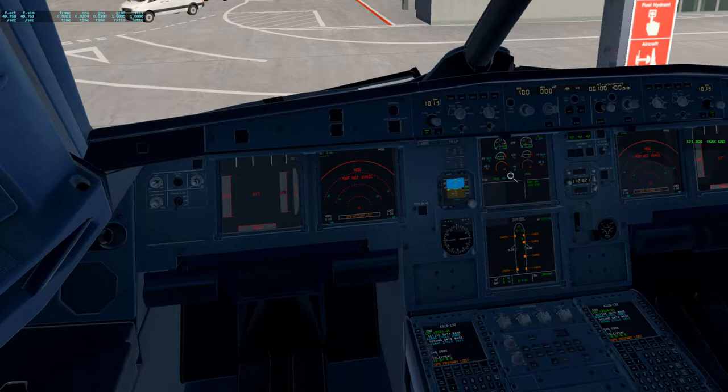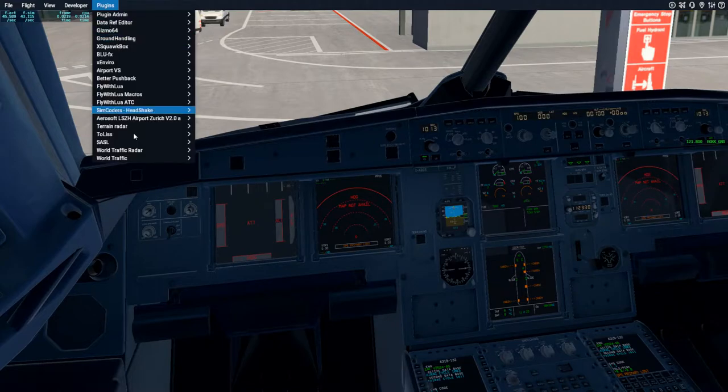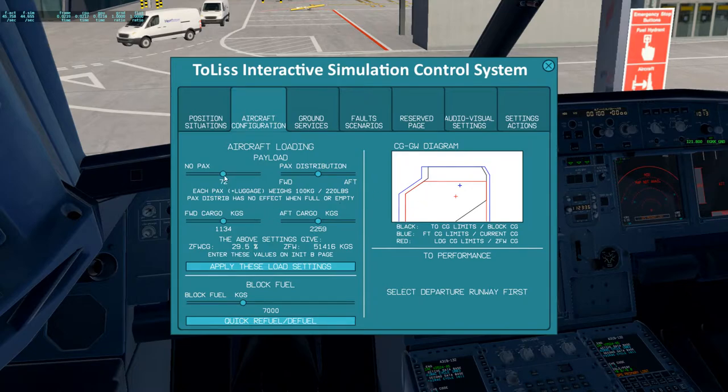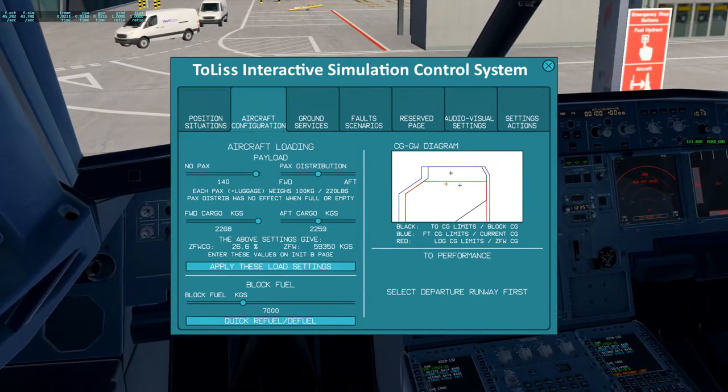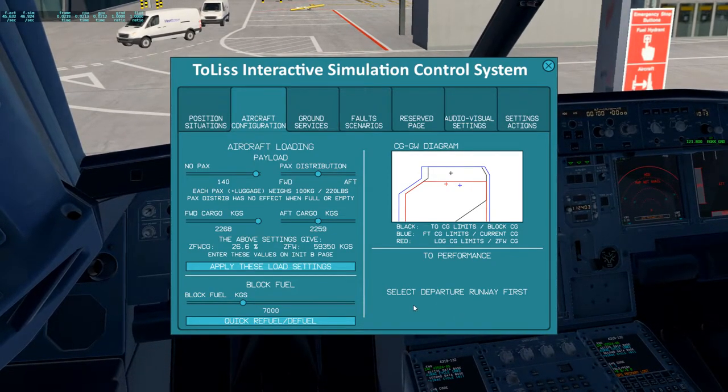We can now load our aircraft. I'm used to the FlightFactor where you can just go over and enter everything, but we just open this and go to aircraft configuration. Today we have 140 passengers on board - that's pretty much full. We've got 2,268 kilograms of cargo. So we've got a total of 5,686 kilograms minus 2,268 is 3,418.